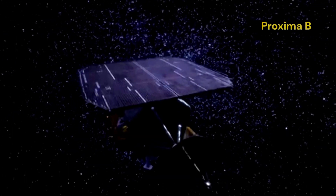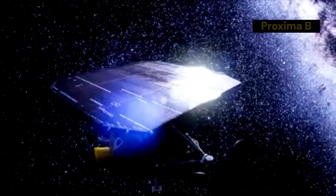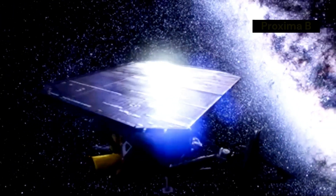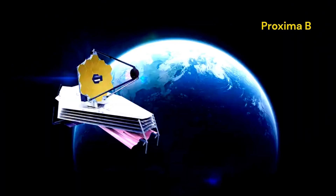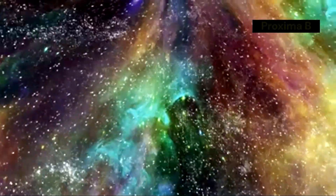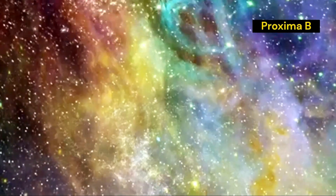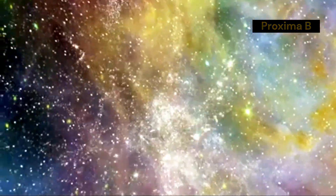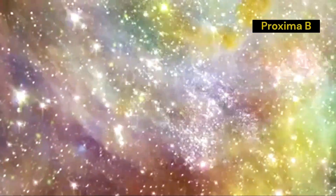This image is more than just a picture — it represents a huge step in space exploration. The successful capture of such detailed images of Proxima b demonstrates the incredible advancements in space technology and the capabilities of modern telescopes. It also highlights the importance of continued investment in space research and exploration, as each new discovery has the potential to expand our understanding of the universe and our place within it.